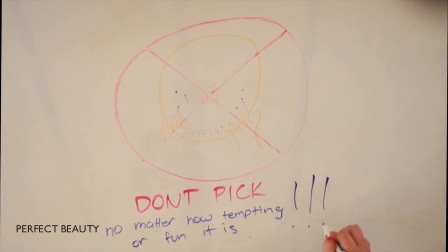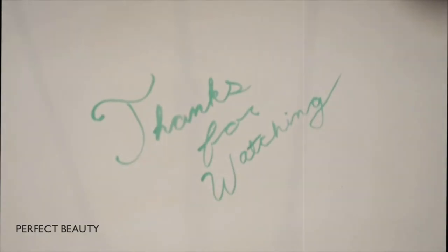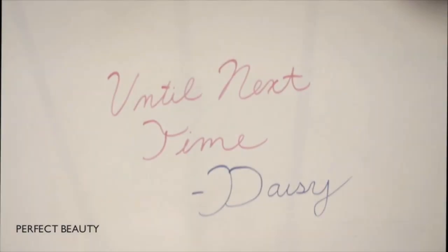Also, don't pick at your skin — no matter how tempting or fun it is, it is just not good and that will come back to haunt you as well. Thank you all so much for watching this video. Please give it a thumbs up and read the description box because there may be a secret giveaway — or there may not. I'll talk to you guys later, bye!